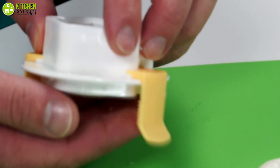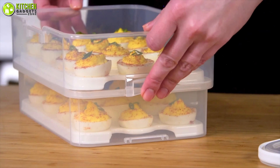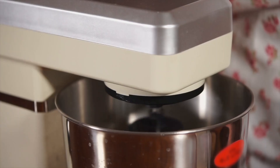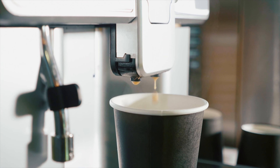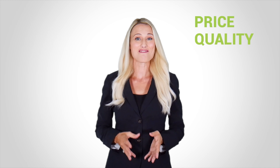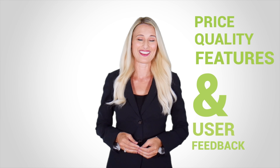So without waiting anymore, let's dive into the video. At Kitchen Gadget Zone, we are food enthusiast people and love to play with different kitchen tools. We test, analyze, and research innovative kitchenware and gadgets to create a shopping guide for every category based on price, quality, feature, and user feedback. Our goal is to create a proper shopping guide so that our viewers can make the best choice.